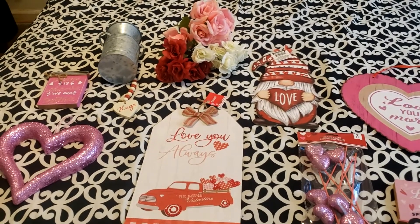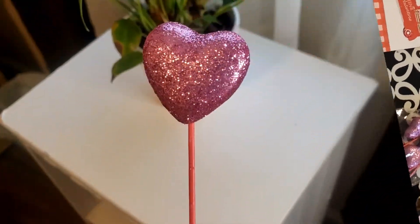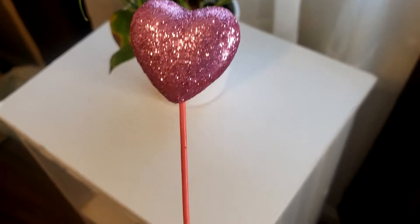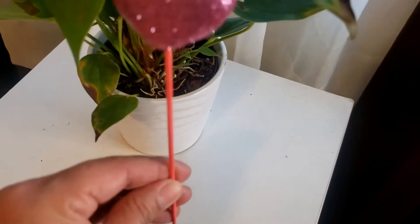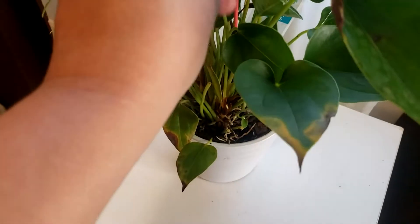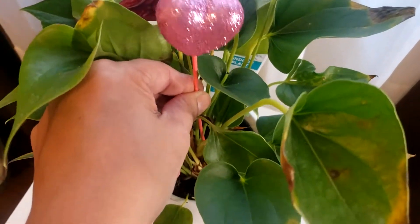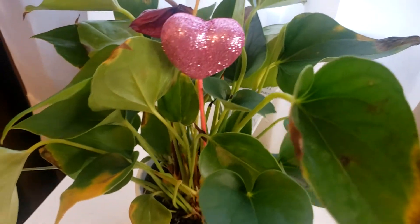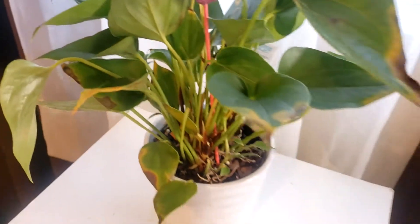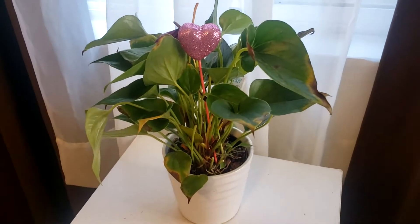Thank you so much for being here and God bless you. This cute little heart pick — I'm planning to put one of these in all my little plants. I think that would look so cute just to give it that little pop of color in my room, with this cute little plant I picked up at Walmart on clearance as well.